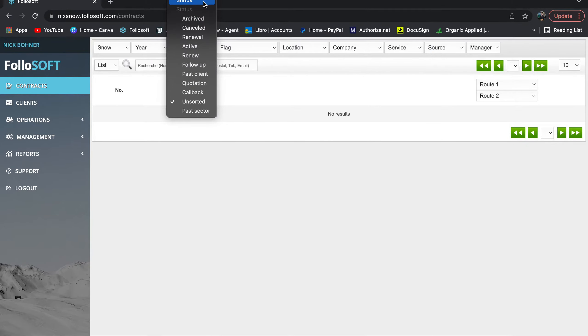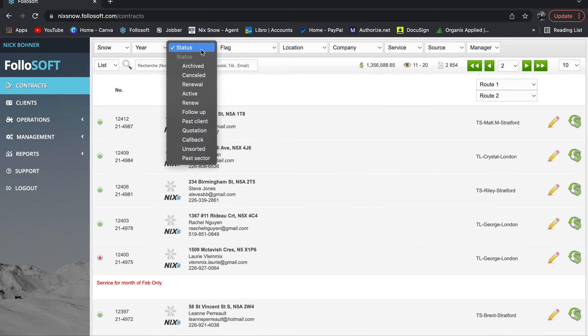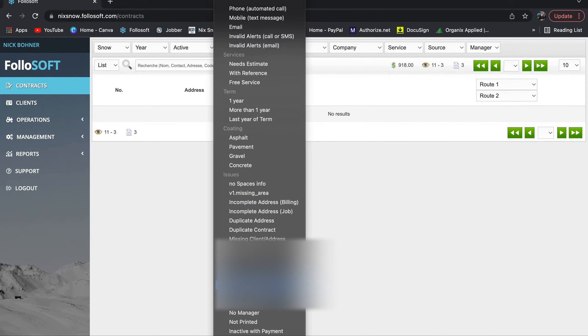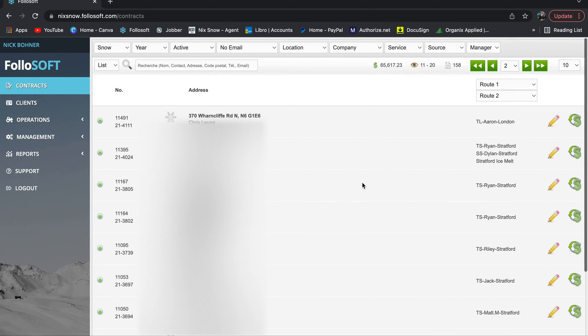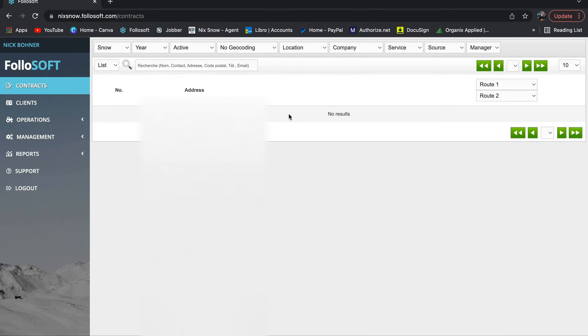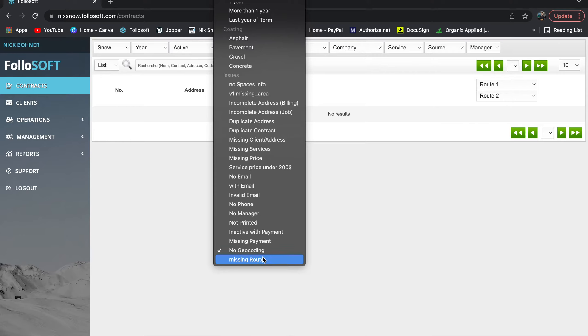If you go to the Flag filter, things get interesting. You can combine the customer's status with other criteria. For example, go to active and then filter by 'pickets to be installed.' You can also see how many customers don't have an email address — apparently I have 158. Other useful flags include missing payment and no geocoding. 'No geocoding' and 'missing route' are very important — a contract is pretty much worthless if it's not on a route.